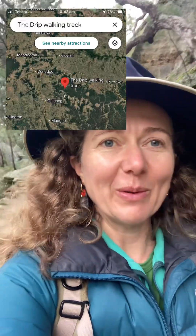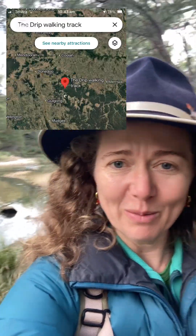Hi, it's Cathy from Fieldwork Connections. Today I am not in Sydney. I am 30 minutes north of Mudgee walking along the banks of the Goulburn River doing the drip walking trail, and it is spectacular along here.